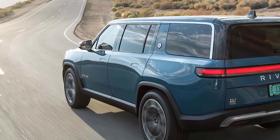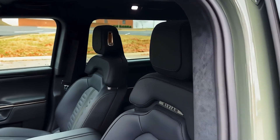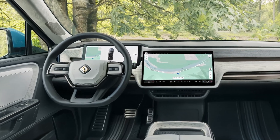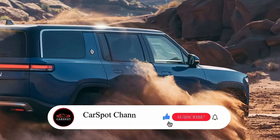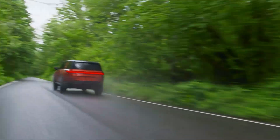With its impressive specifications and features, the Rivian R1S is not just another electric SUV — it's a game changer. If you're looking for a vehicle that combines adventure with high-tech luxury, the R1S might just be the perfect fit. Thanks for tuning in; don't forget to like, subscribe, and hit that notification bell for more in-depth reviews and updates on the latest automotive innovations.